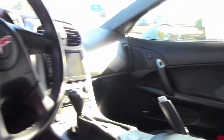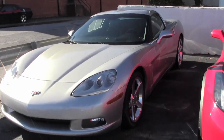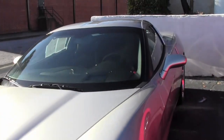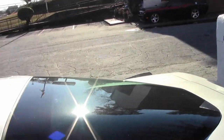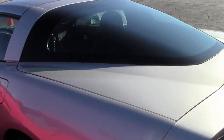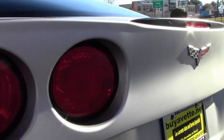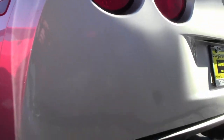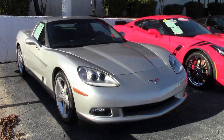Coming loaded with options, this 2005 Corvette shows just 5,075 actual miles and is in great condition. The car's paint is in very good condition with a nice shine. The factory-polished wheels are in very good condition, and it has correct Goodyear Eagle F1 Supercar EMT run-flat tires.